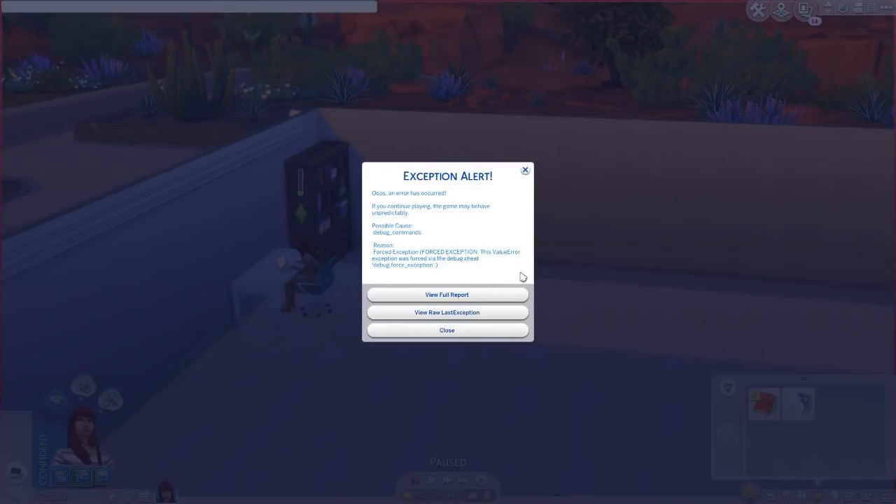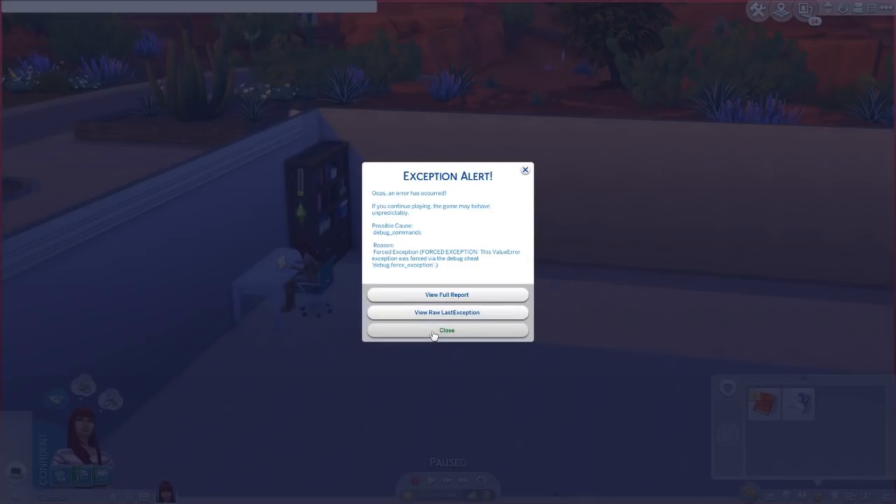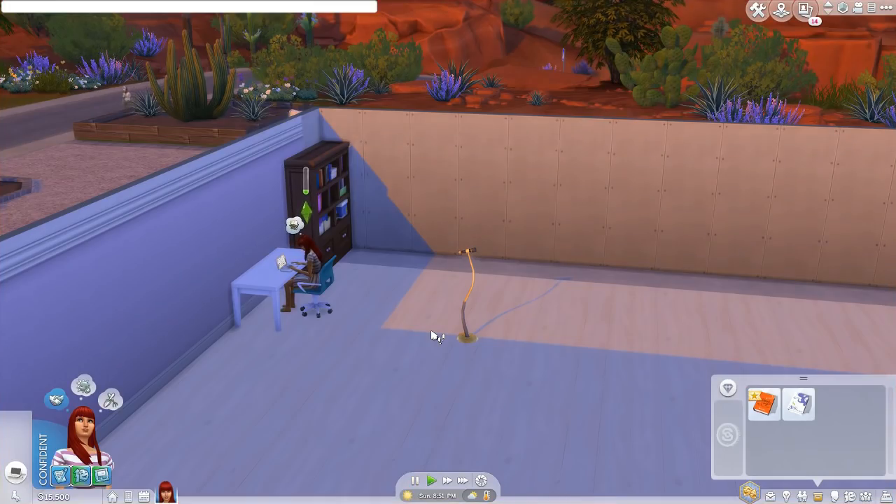First off, it will tell you in real time when an exception has occurred. My hope by doing this is that it will make the actual cause more obvious to players. For example, if you had a microwave CC that was somehow corrupting a plate of food, normally you might only see an issue when the sim attempts to eat the food, but with Better Exceptions, you'd receive an alert as soon as you finish microwaving. But that's not the only advantage Better Exceptions offers.